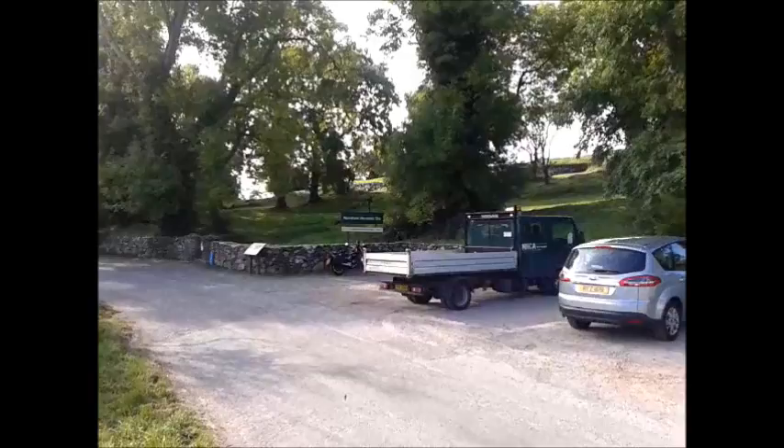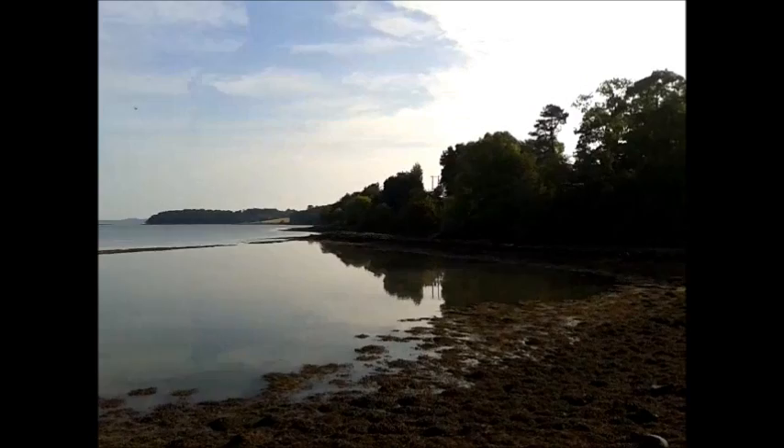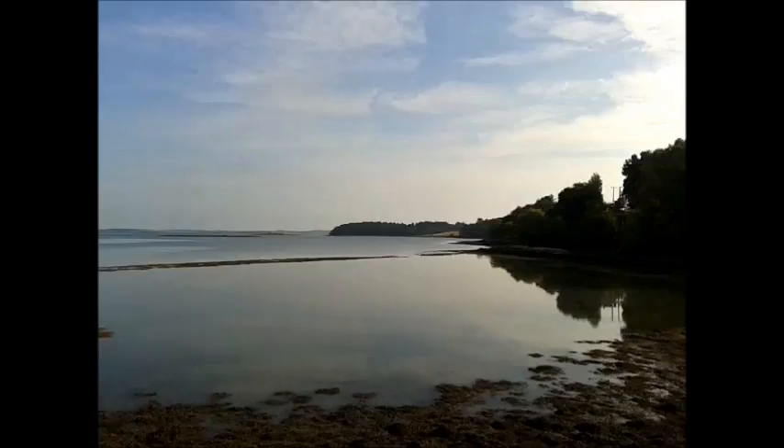I've come to pay a visit to Nendrum Monastic Site. Down in front of me, that lump of rocks on the shoreline is the remains of a tidal mill. The mill was powered by the tide coming in and going out, and they even had fish traps here — possibly discovered just on the foreshore as well.